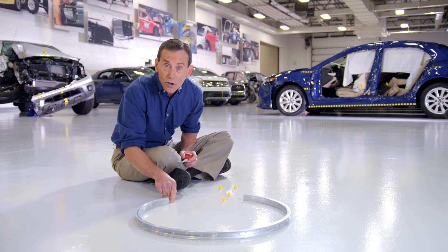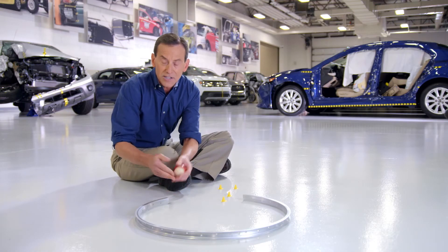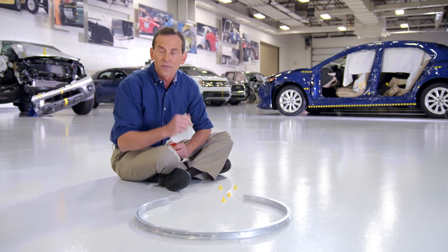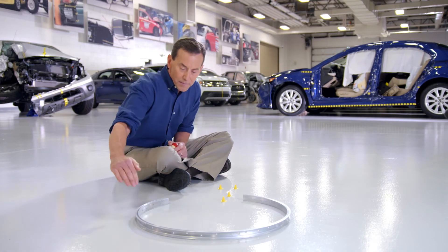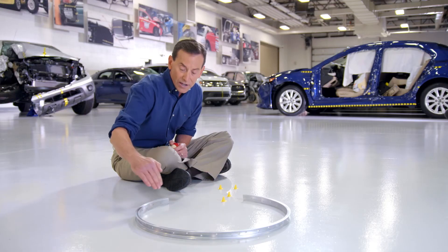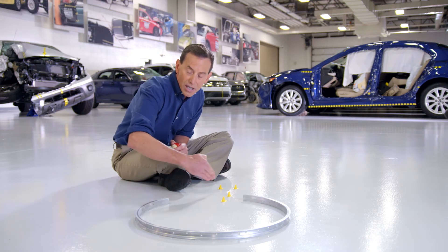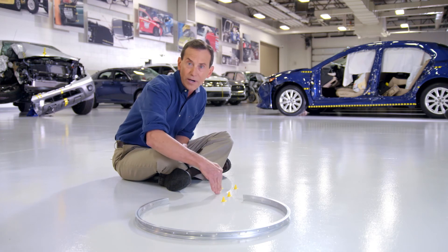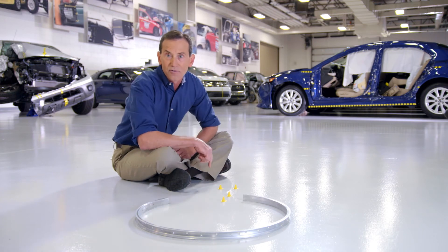There's no more centripetal force making it go in a circle, right? So what happens? Newton's first law and inertia take over, and it continues in straight line motion. In fact, we say it's tangent line motion to the circle — a straight line straight from that point. That's centripetal force.